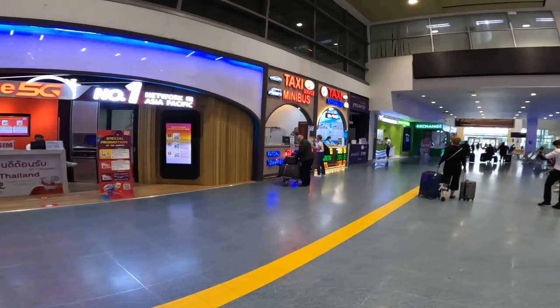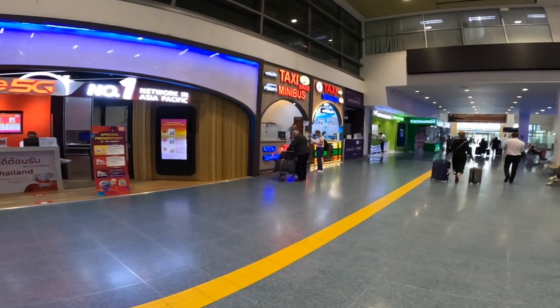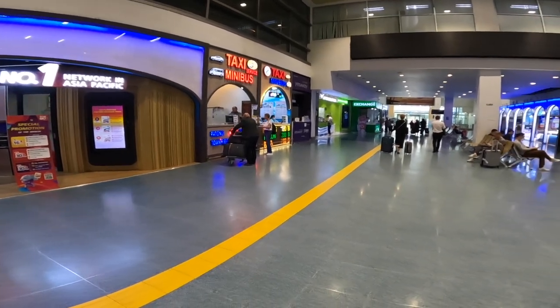Most people watching this video are either arriving domestically or internationally — very few are arriving in one and picking someone up in the other. As you can see right here, when you come out of the international arrivals it's literally right there: a taxi service, minibus, and a taxi. We can see the same rate as when we exited the domestic arrivals.